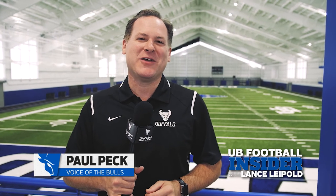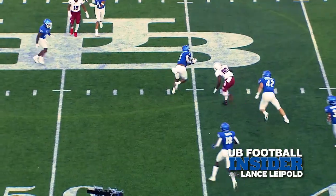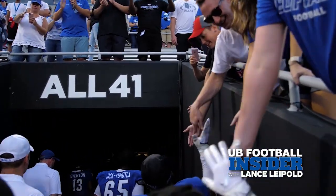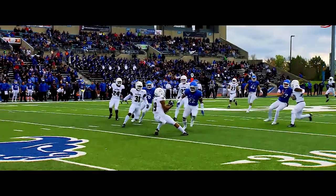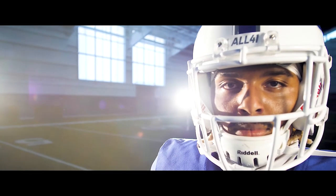Coming up on the UB Football Insider Show with Lance Leipold, we'll look back at the Bulls' very impressive win over Temple. We'll break down a couple of the key plays in that victory, and we'll tell you if that win can propel the Bulls into Mid-American Conference play that starts this weekend against Miami. Plus, you'll meet the hard-hitting Bulls' safety who keeps dishing out the bank shots.